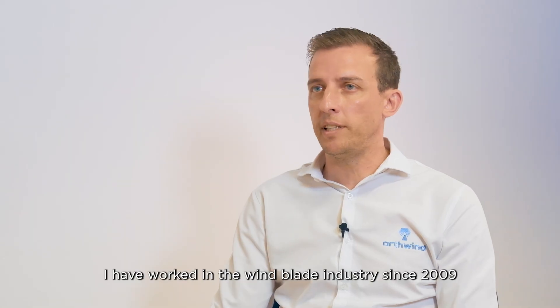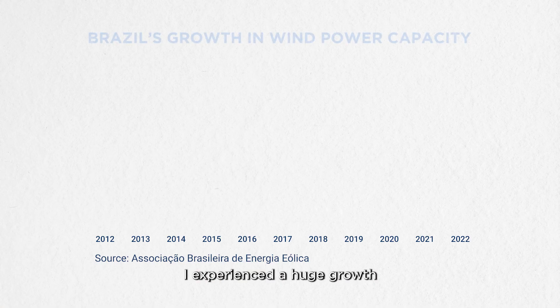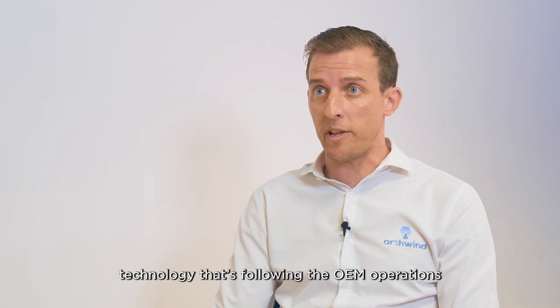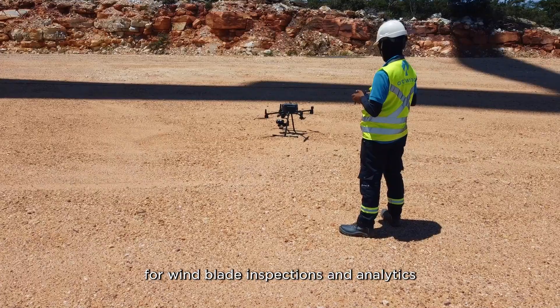I have worked in the wind blade industry since 2009, even in Europe and Brazil. And since 12 years ago, I experienced a huge growth — not only in the power capacity installation, but the technology that's following the OEM operations. So now, we are experiencing a revolution in technologies for wind blade inspections and analytics.